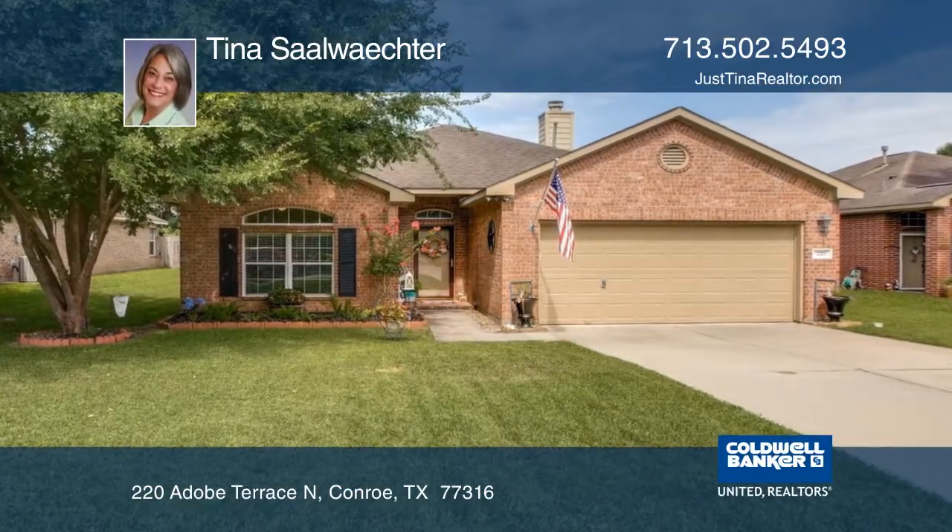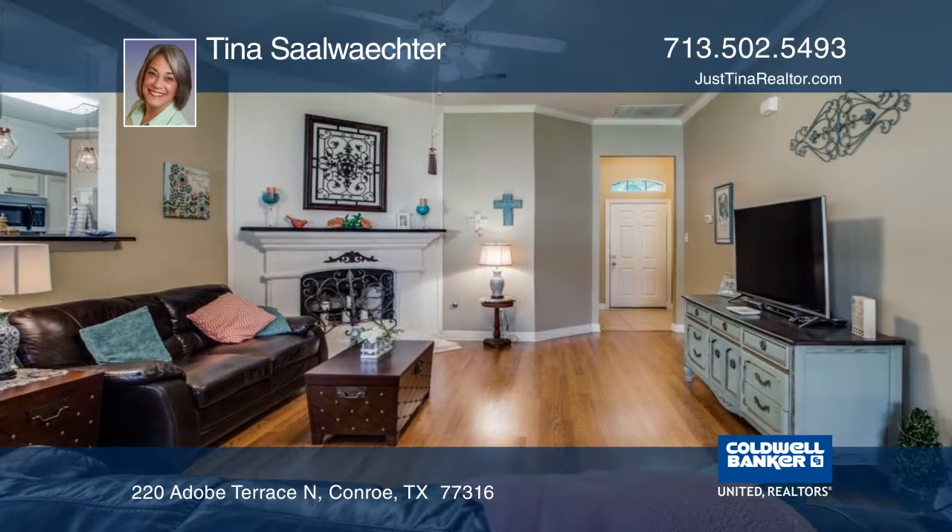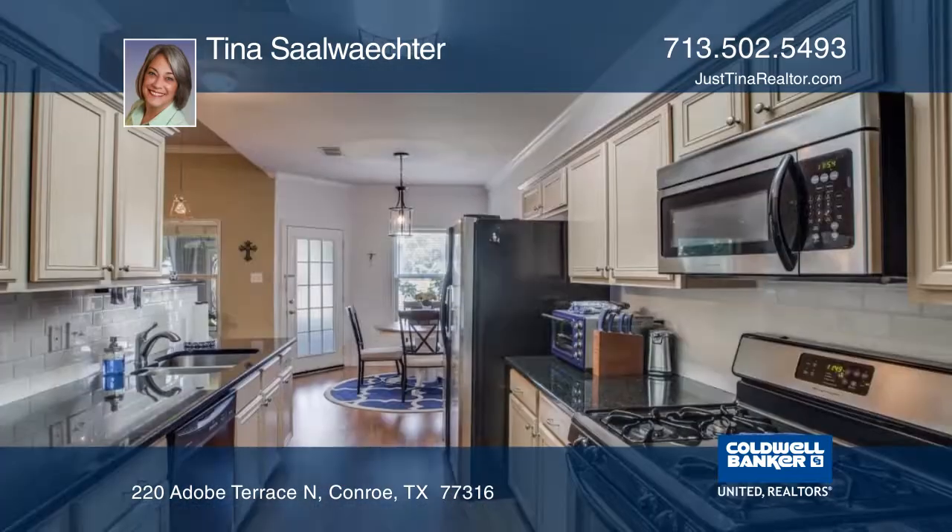This updated home features nice landscaping for some awesome curb appeal. It has an open floor plan, high ceilings, and lots of windows.